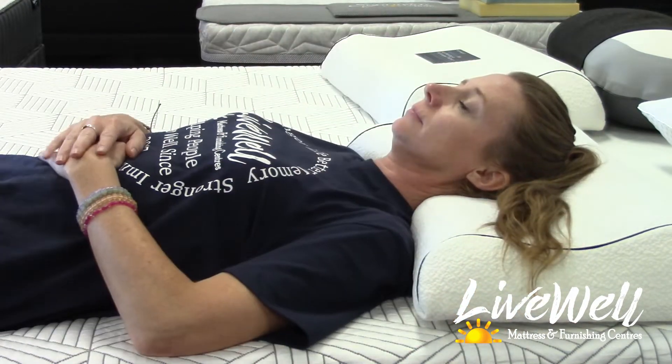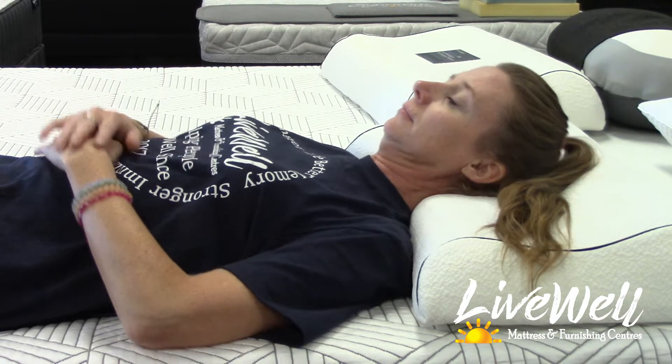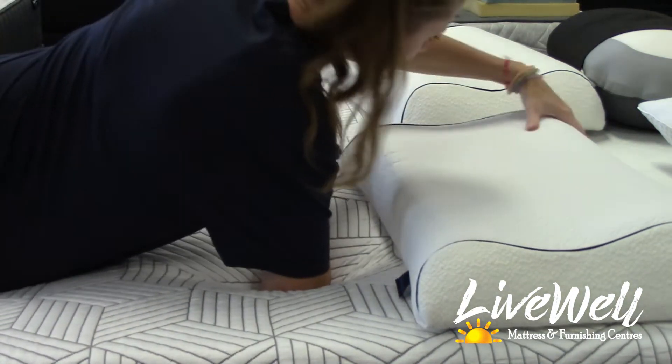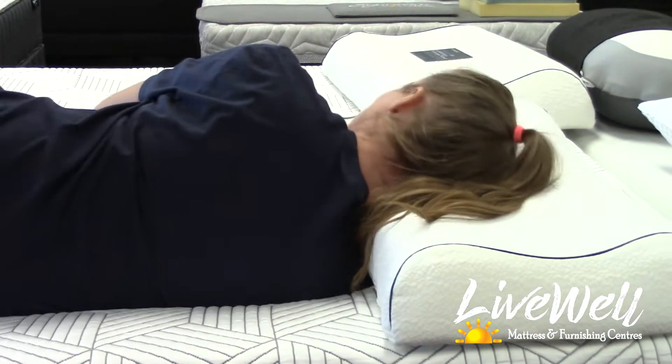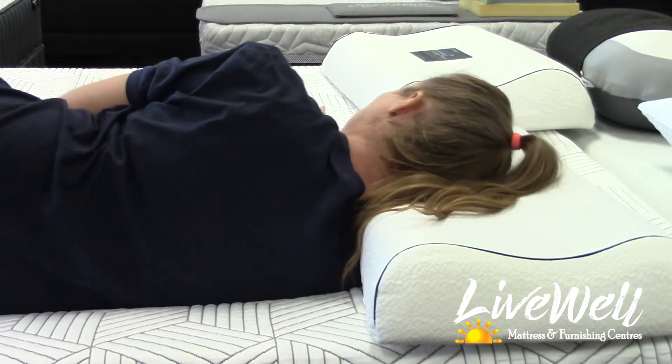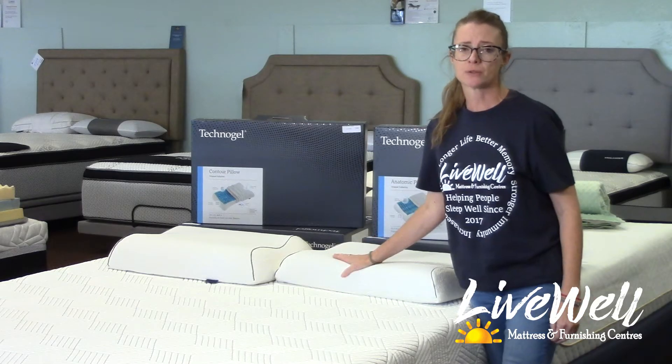Between the two pillows, there are different sides depending on if you're going to sleep on your back — you'll want to choose the side that's a little bit lower. The pillow can then be turned around if you're going to sleep on your side. That'll assure the proper alignment, and that's what truly makes these pillows ergonomic.